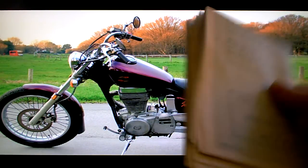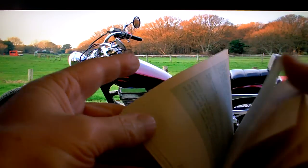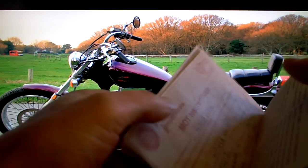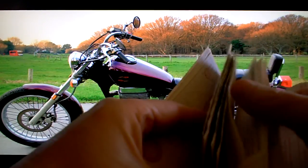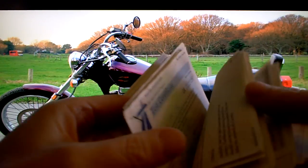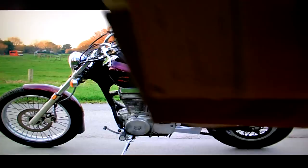It's got all its old MOT test certificates going back to 1990-something - not the oldest one there, but anyway it's got them all. It's also got some rather irrelevant bits and pieces from DVLA and that kind of thing as well.